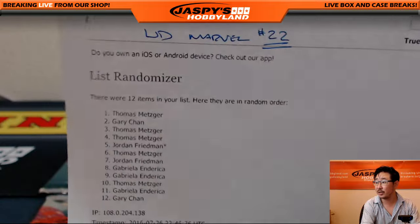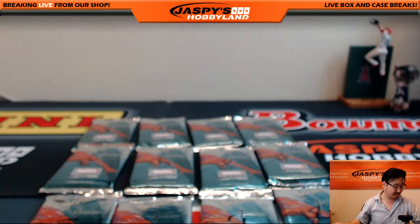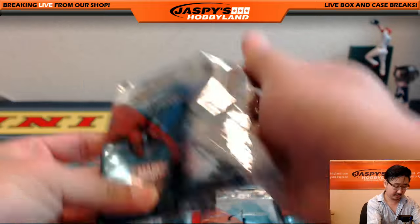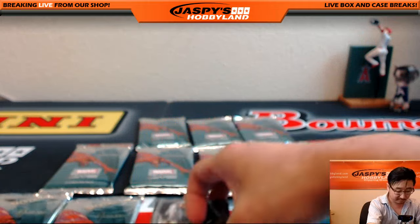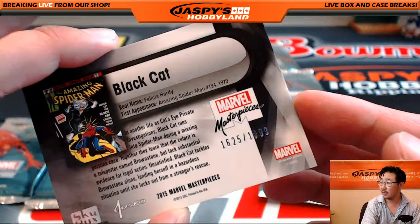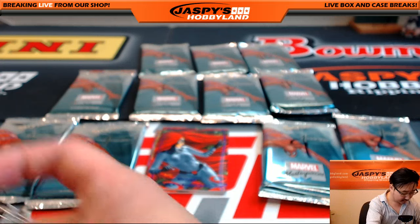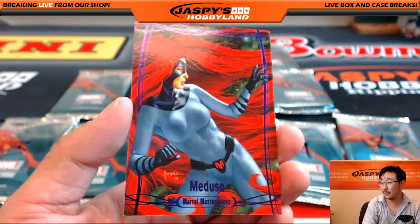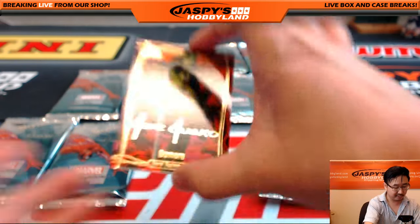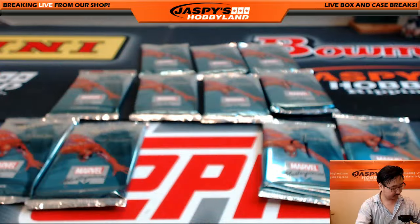All right, so today's the 26th — Marvel 22. Thomas, you are first. Packs one, three, four, and ten. There's pack one. Black Cat crossing your path — 1625 out of 19.99. We've got an epic purple Medusa coming up — 44 out of 199. And Gamora, Joe Jusko Gold Foil Signature Series.